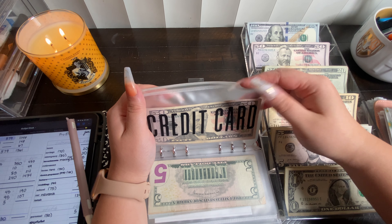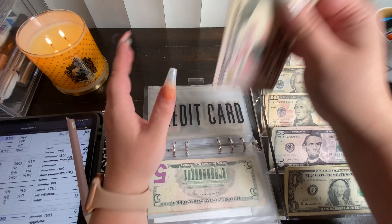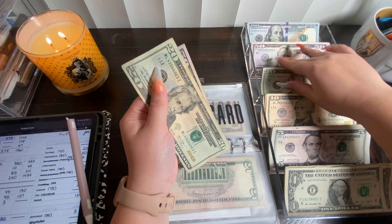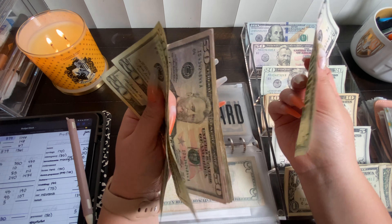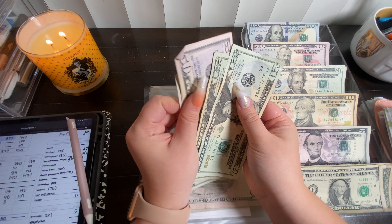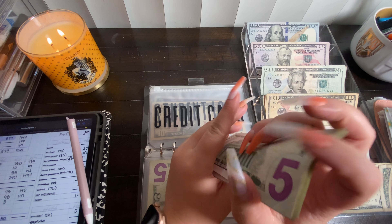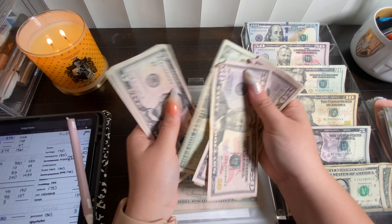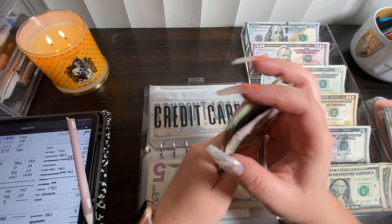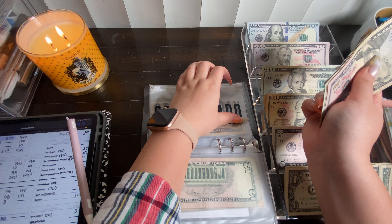Moving on to credit card, and that is going to get $45 today — two $20s and a $5. The new balance in credit card is now $195.